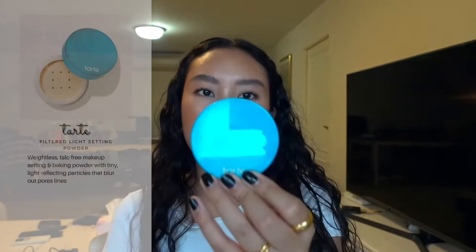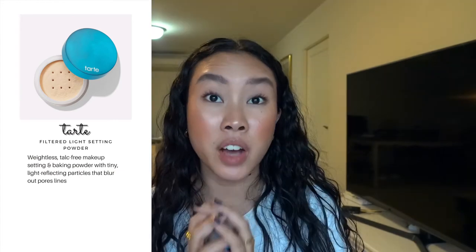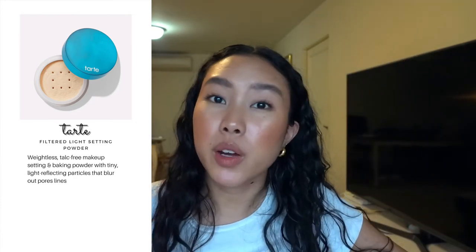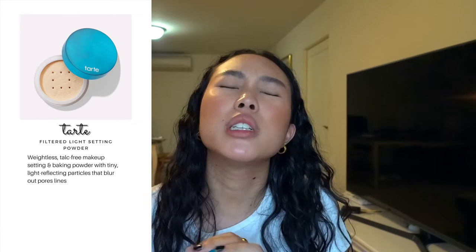This is the Tarte Filtered Light setting powder. It's super fine — sometimes when you open it the powder comes up and you choke. It smells so good and has a bit of glitter, which most people might not love but I do. It wasn't too drying, it set my makeup, and I would buy this again. If you don't like shimmer or fine powder that gets airborne when you open it, it's probably not for you.